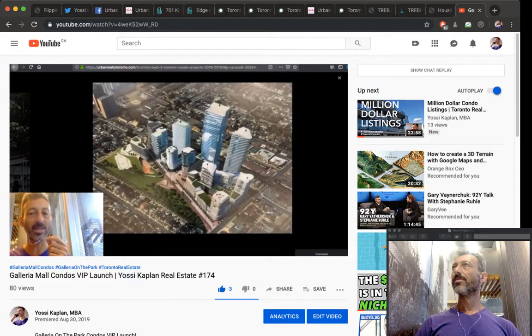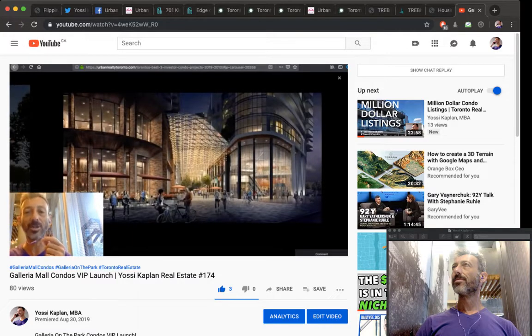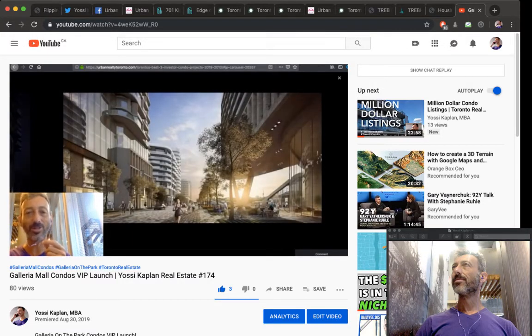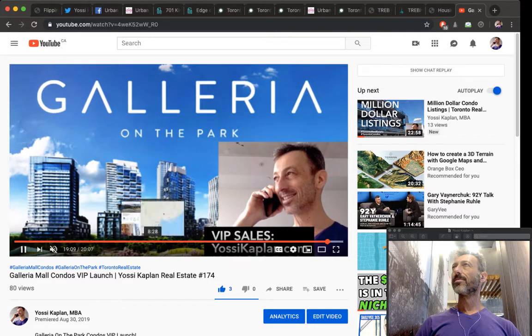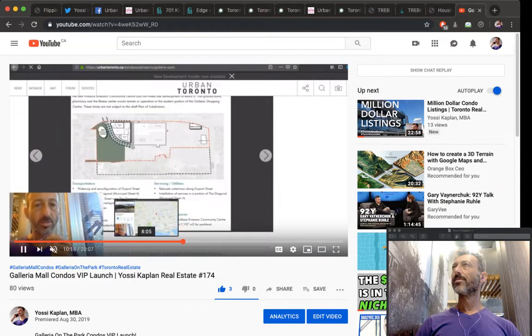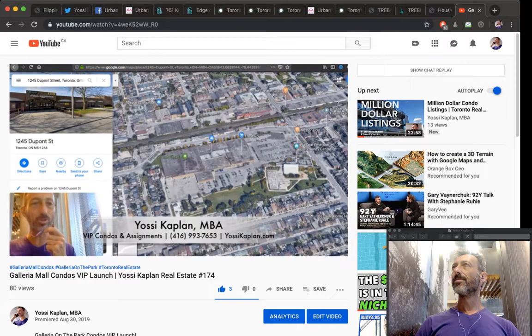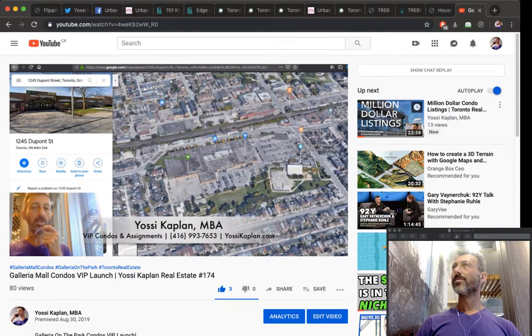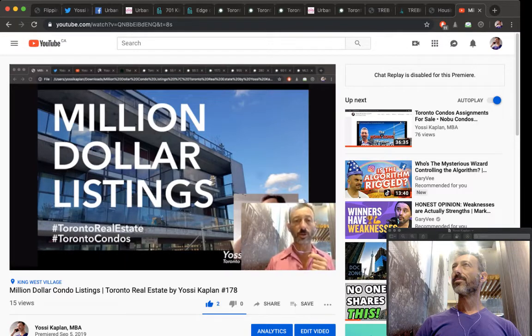Back when I started, I made a video called 'Six Dollar a Day Condo' — basically showing that for six dollars a day, which is the interest on the deposit loan, you can put a deposit on a condo. Even if it's a small condo just to start, or if you can afford a two-bedroom with nice views, you can also invest in a million-dollar listing.